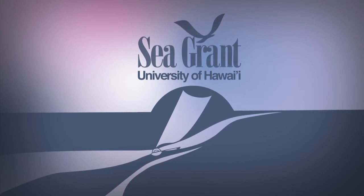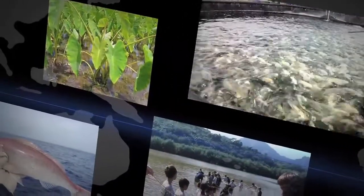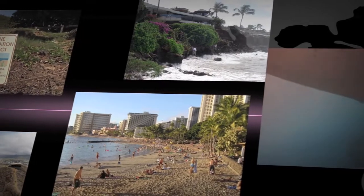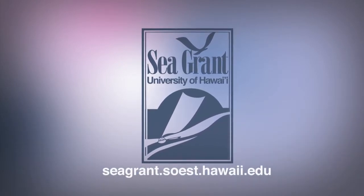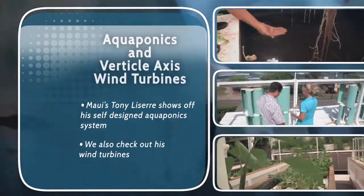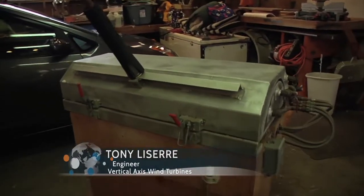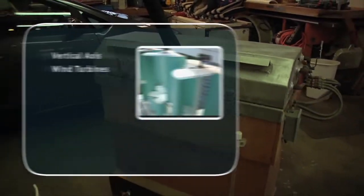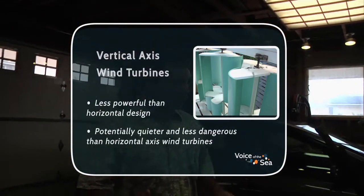The University of Hawai'i Sea Grant College Program focuses on Hawai'i's coasts and communities through sustainable development, safe seafood supply, sustainable coastal tourism, hazard resilience, and healthy coastal ecosystems. Tony became interested in building vertical axis wind turbines. He did some research and felt that a lot of the existing systems were flawed, so he decided to make his own.